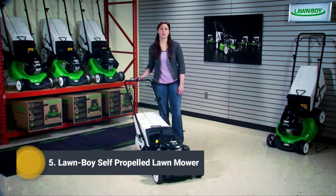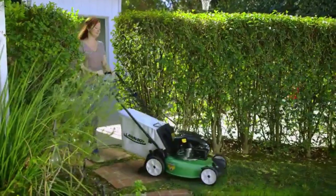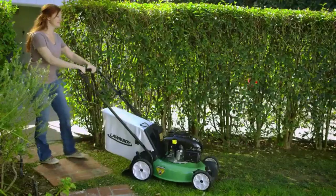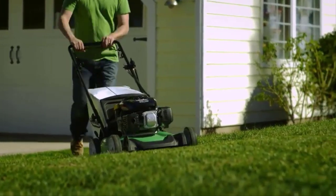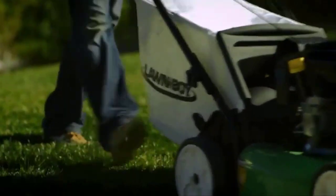This Lawn Boy self-propelled mower with Electric Start is an affordable, reliable walk-behind mower with some nice features that make mowing easy and leave your lawn looking great. With the Electric Starter, there's no need to pull a recoil cord. Just turn the key and you're ready to mow. And the rear-wheel drive self-propelled system makes mowing easier by providing plenty of traction for going up slopes or hills.